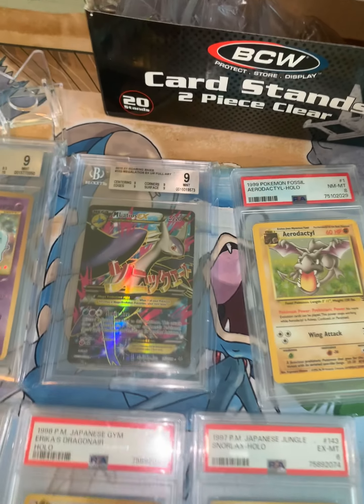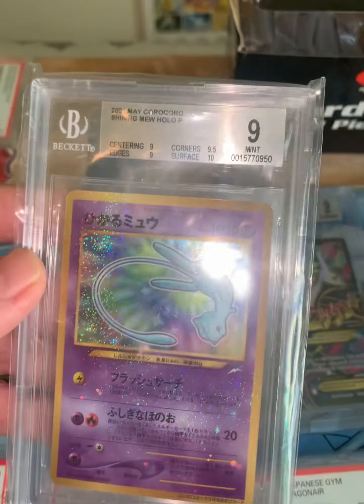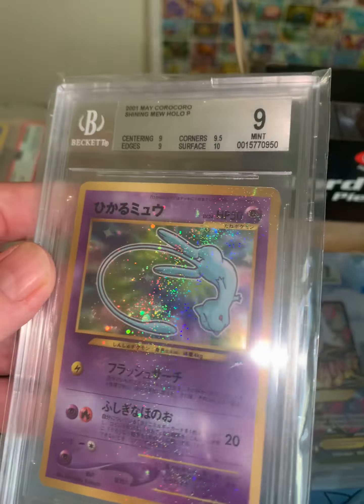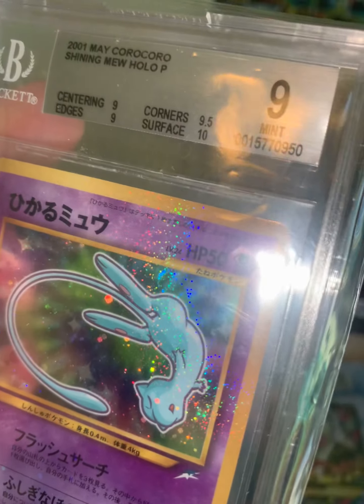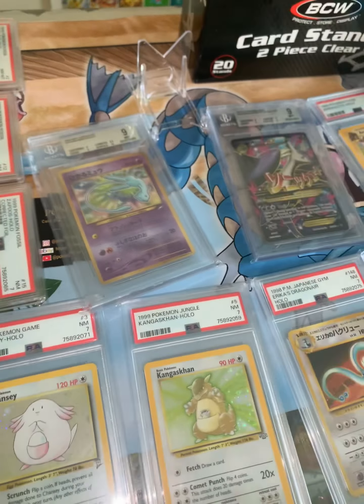I've done a couple of submissions with Beckett. The first card I ever had graded was this one — I got this off of someone on Facebook Marketplace also. I really think I should have gotten a 10; absolutely perfect. But they say it's really hard. So I've done three submissions with Beckett so far, and I have yet to get a 10. I wonder which card will finally get the 10.